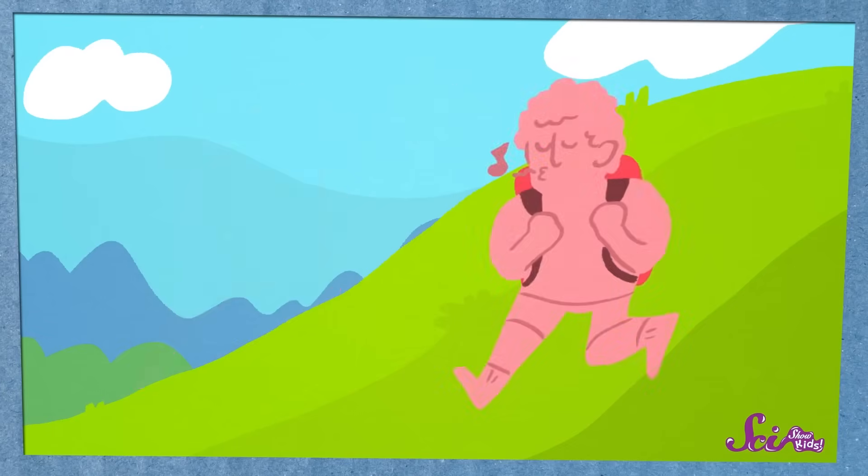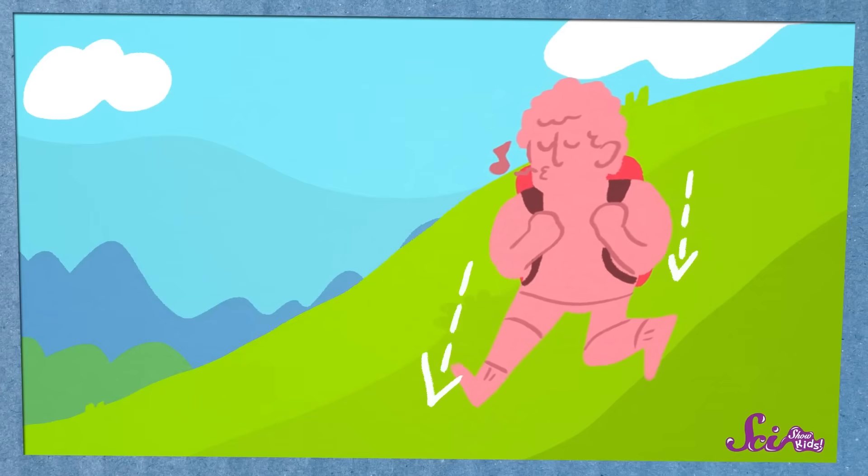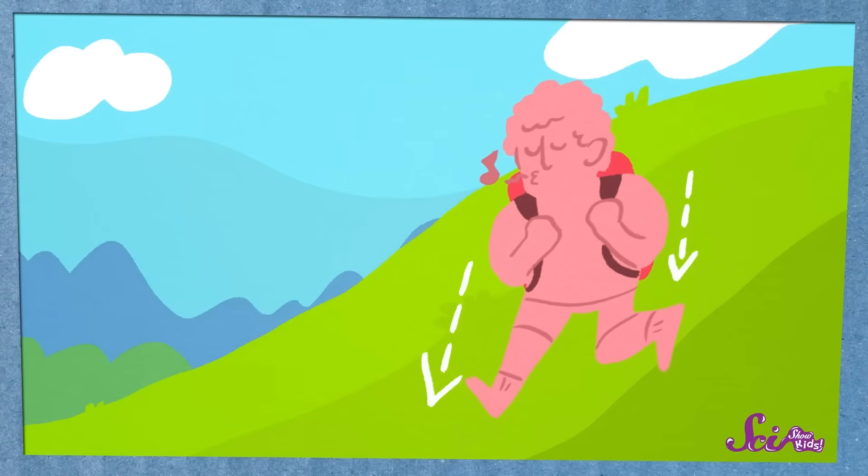The opposite happens when we run down the hill. This time, we get a little help from gravity, since gravity is pulling us down the same direction that we want to go. We're not fighting against gravity, so it doesn't feel like we're working as hard. Thanks for your question, Kelsey!